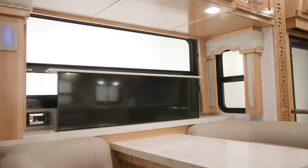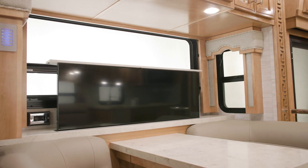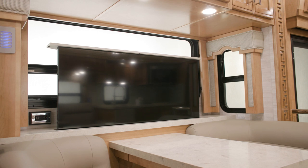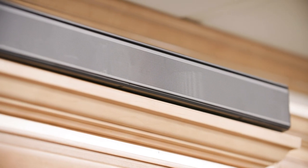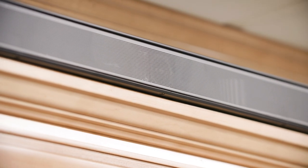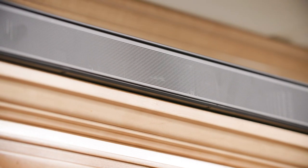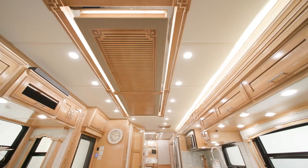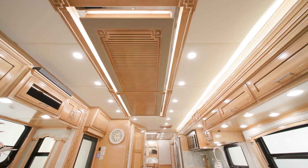The Superstar comes equipped with several entertainment features, including a 50-inch Samsung 4K LED TV and a Bose soundbar. An optional Wi-Fi Ranger Everest Aspen system provides internet to keep you connected. Heat pump air conditioners add plenty of comfort to the space.